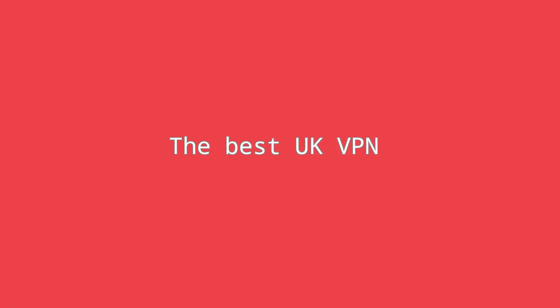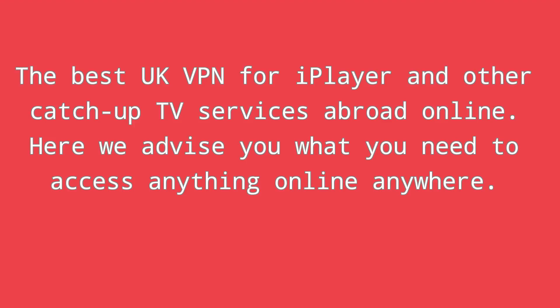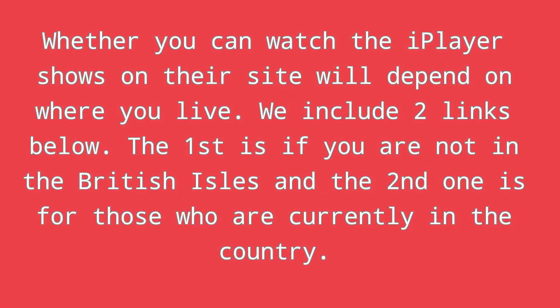The best UK VPN for iPlayer and other catch-up TV services abroad online. Here we advise you what you need to access anything online anywhere. Whether you can watch the iPlayer shows on their site will depend on where you live. We include two links below: the first is if you are not in the British Isles, and the second one is for those who are currently in the country.